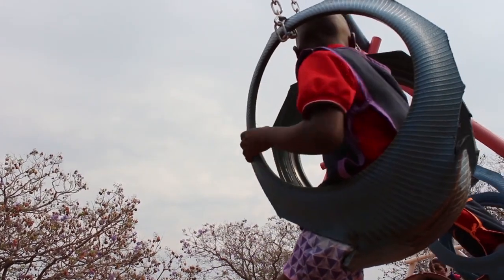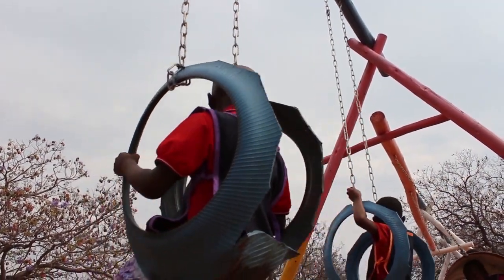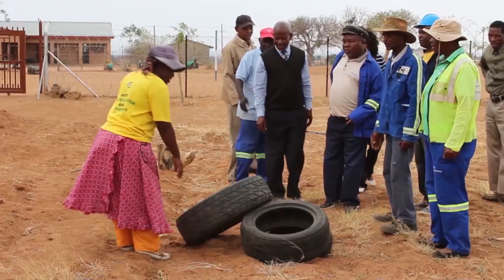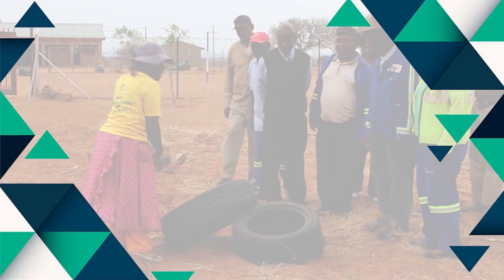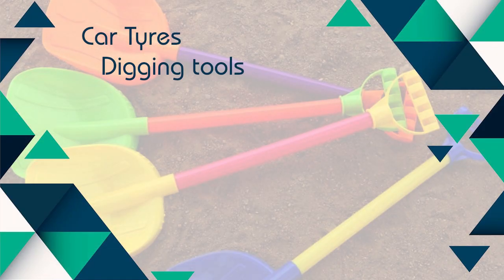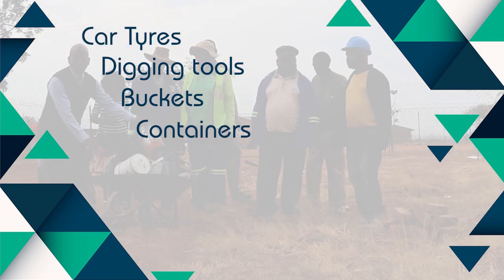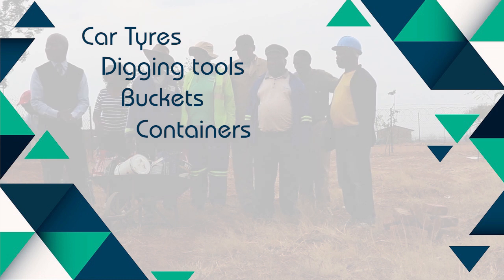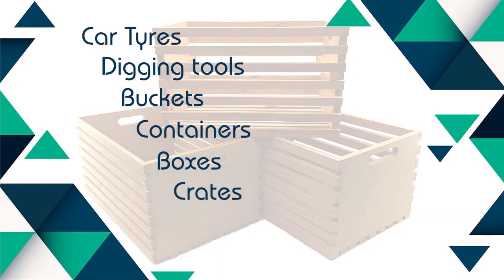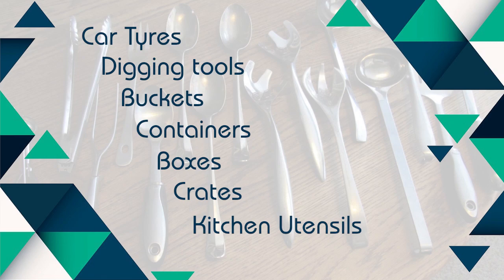They can also make use of other loose materials that are locally available, including recycled materials like car tires and other loose parts like digging tools, buckets, containers, boxes, crates and kitchen utensils.